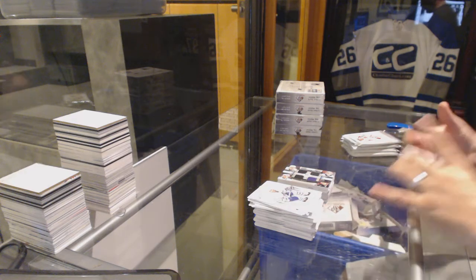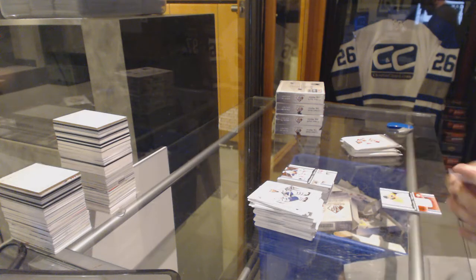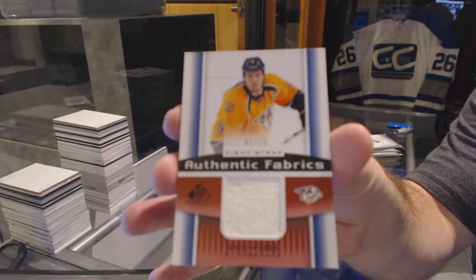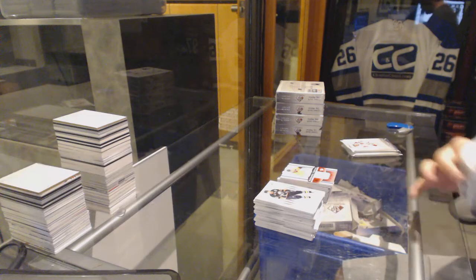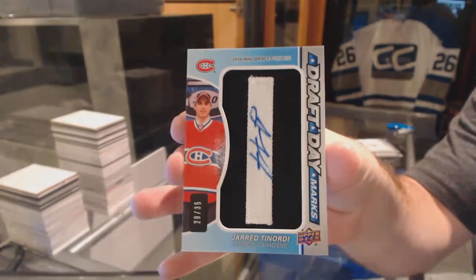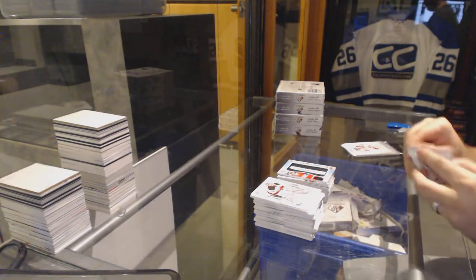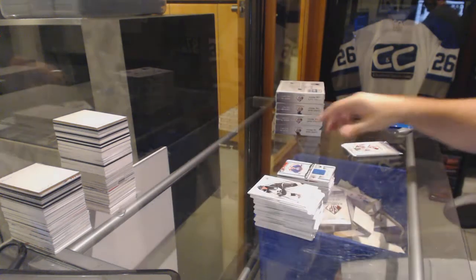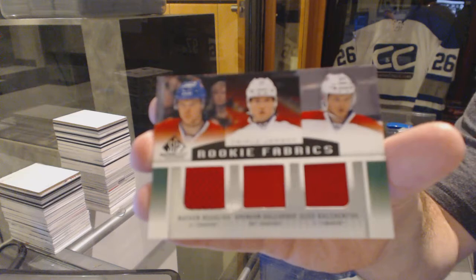For the Rangers, Authentic Fabrics — Ryan Callahan. For the Nashville Predators, authentic fabrics fight strap numbered 1 of 15 — Shea Weber. For the Montreal Canadiens, draft day marks auto numbered to 35 — Jared Tenorti. We've got an authentic fabrics jersey for the Oilers — Grant Fuhrer. And a triple jersey for the Montreal Canadiens of Beaulieu, Gallagher, and Galchenyuk.